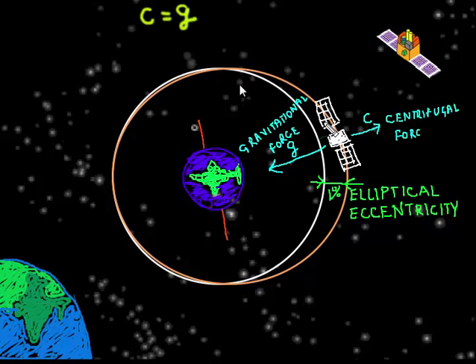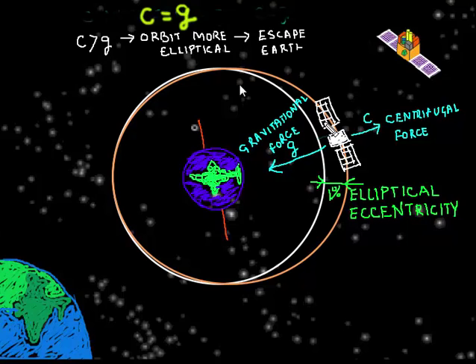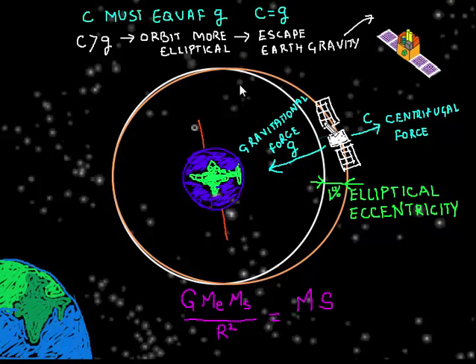AstroSat's orbit is 99% circular with just 1% elliptical eccentricity. This was achieved by maintaining a precise rocket speed such that the gravitational force of Earth is equaled by the centrifugal force. If the speed were greater, the orbit would become more and more elliptical until AstroSat escaped Earth's gravity and flew away into space.